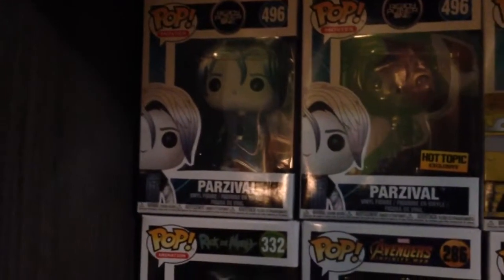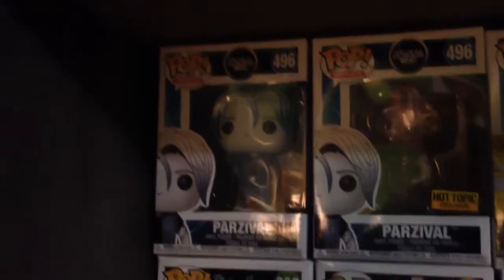Over here we got Parzival from Ready Player One. Also got the Hot Topic Exclusive which is the Hologram.